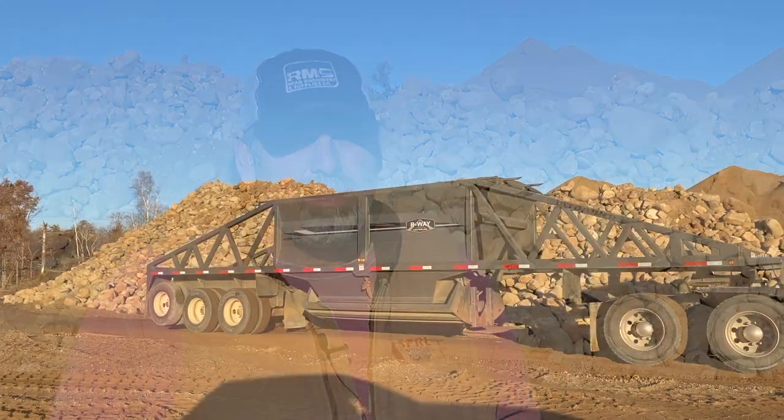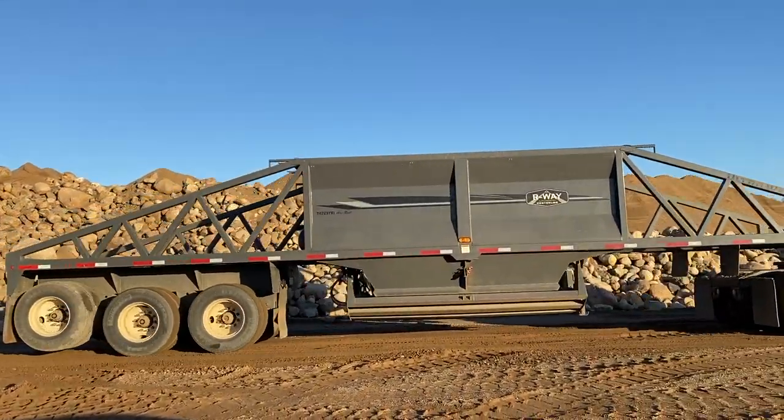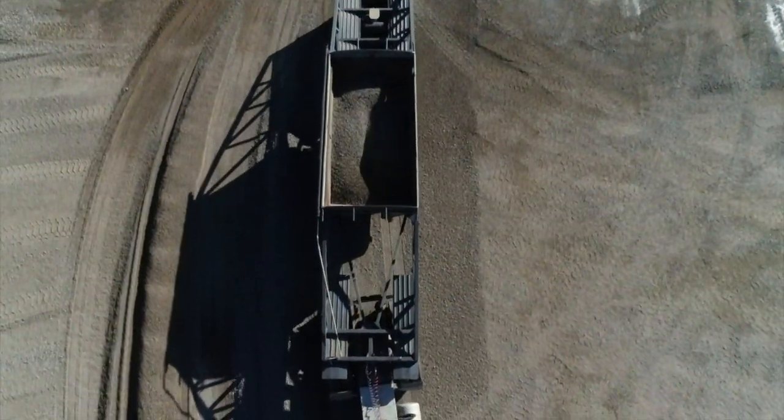We haul a lot of aggregate base, road base. It's high binder material. We got four ROA belly dumps. We gravel about 90 to 100 miles of road a year and we rely on our equipment.